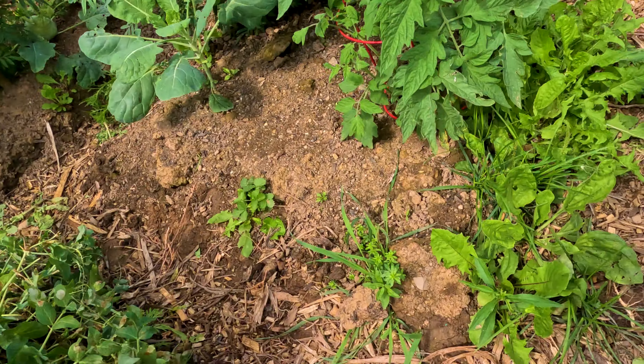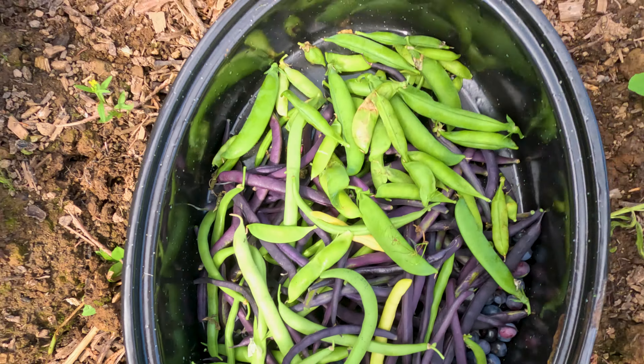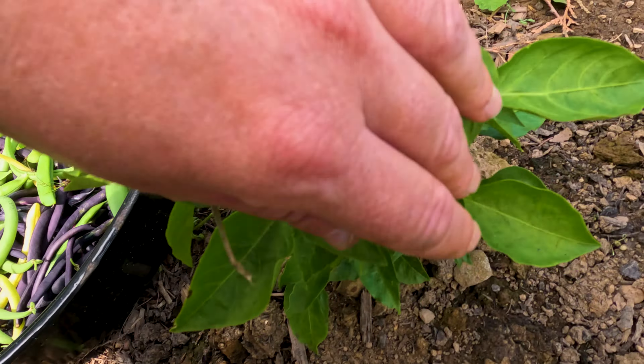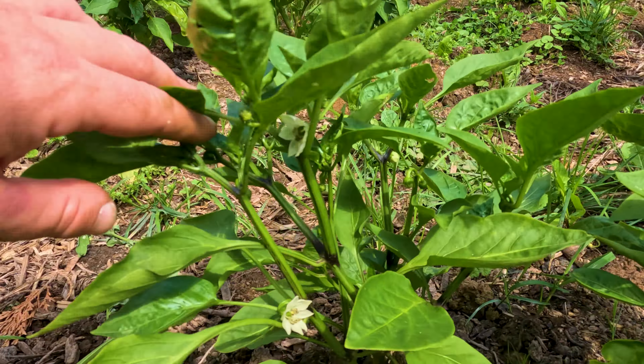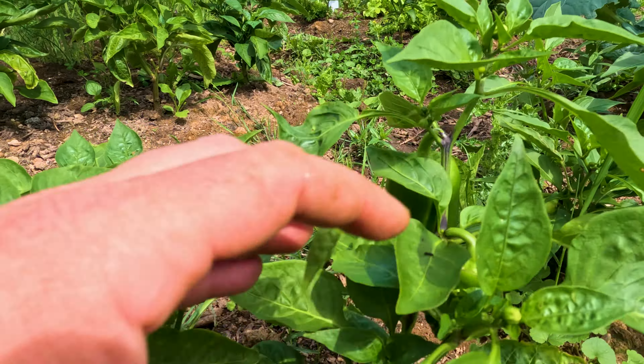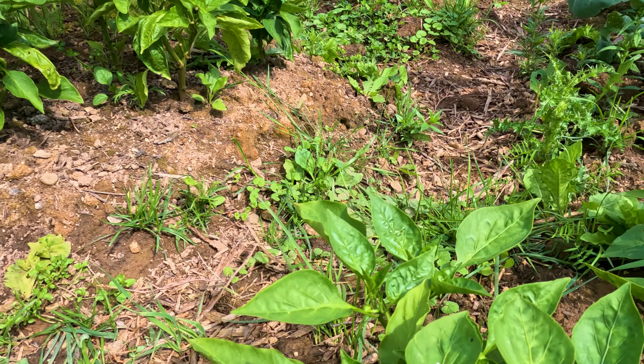Let's get picking. I already started. We got some peas and beans. Peppers — there's some green ones, not ready to be picked.